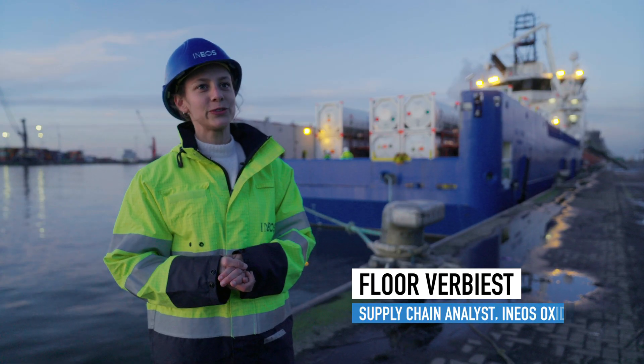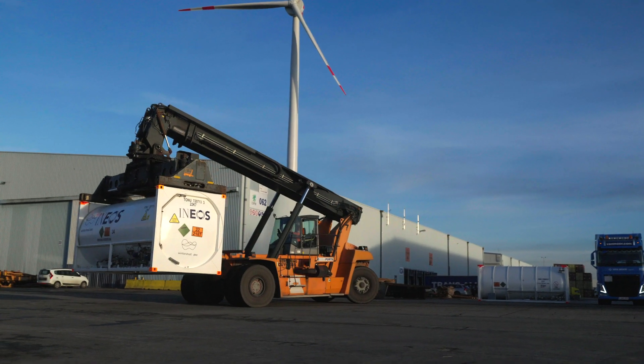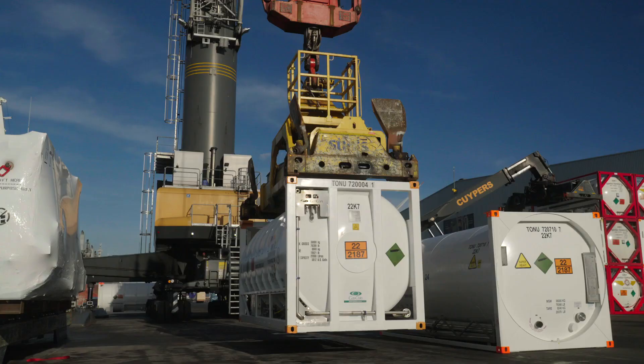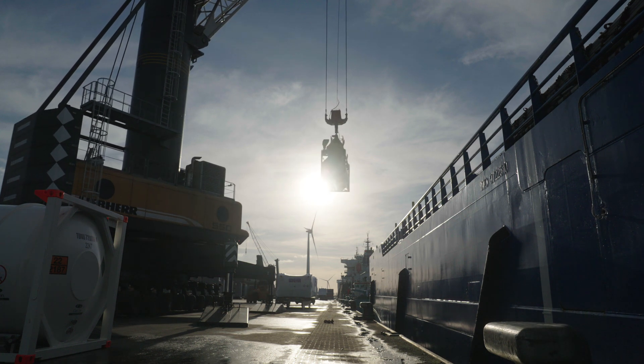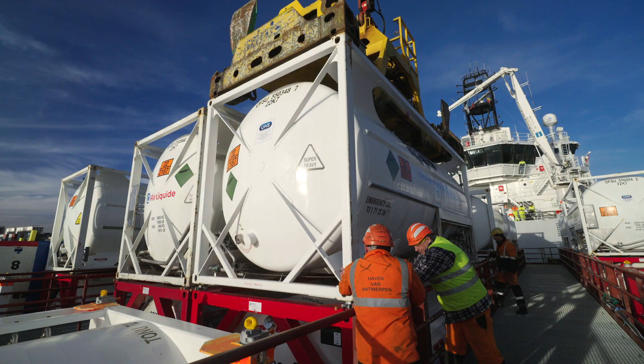We're currently at the Europort terminal in Antwerp, where the containers that are being loaded with liquid CO2 are being dropped off by Hammur. Project Greensand is the most progressive CCS project in the European Union and entails the first cross-border CO2 transport, and we are part of it.